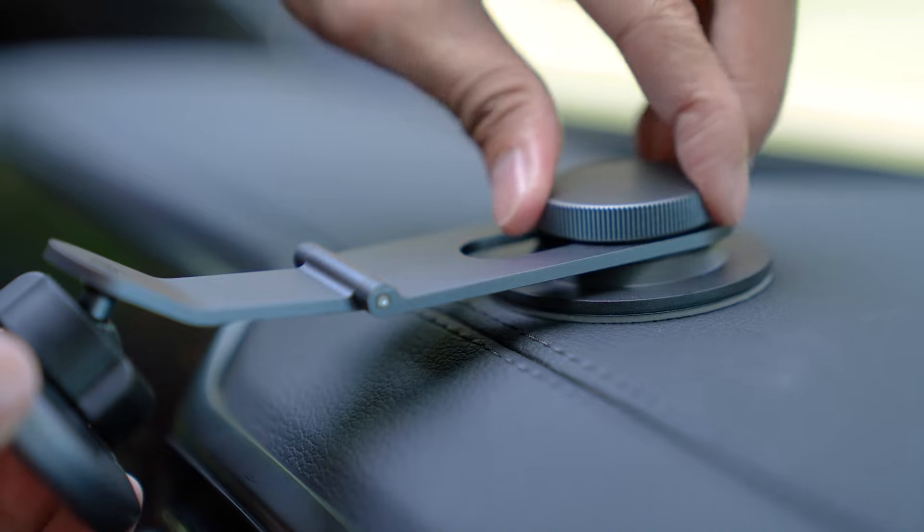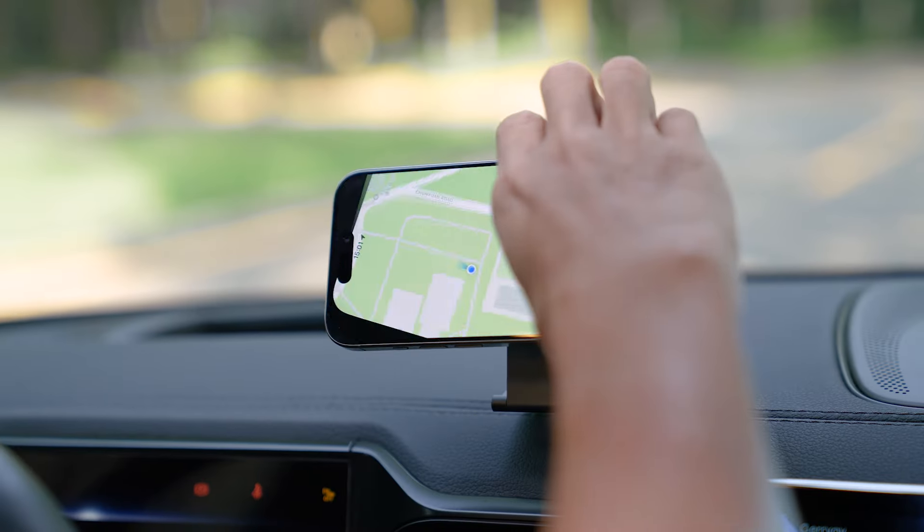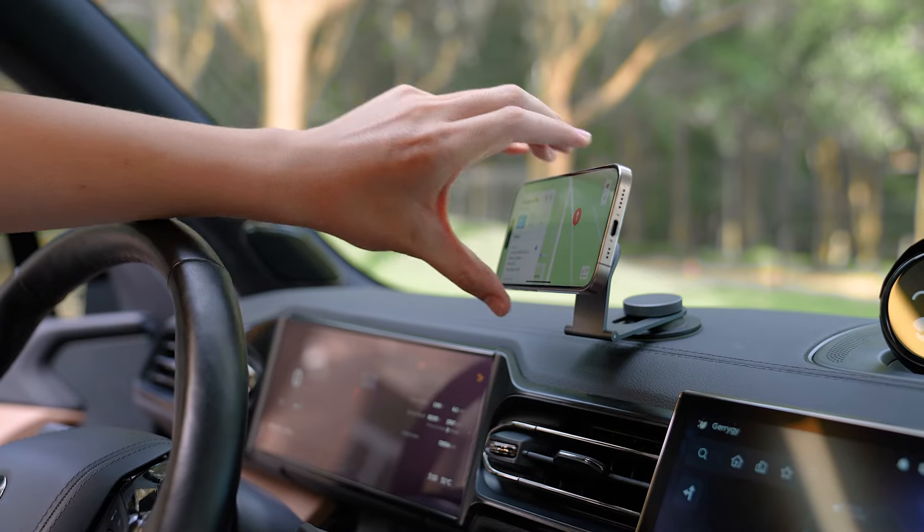Flip the holder to install — you can get an upward view. Easily switch between horizontal and vertical screen, with 360 degrees adjustable angle.